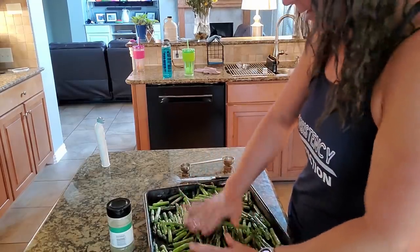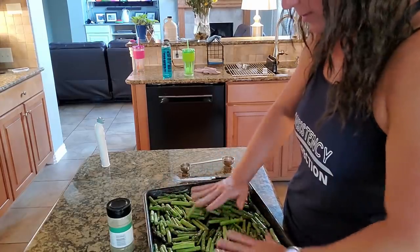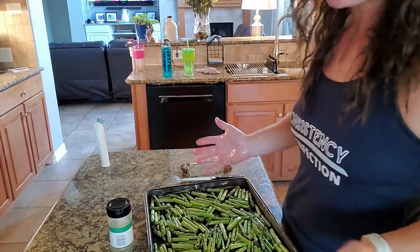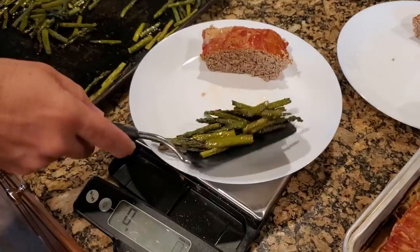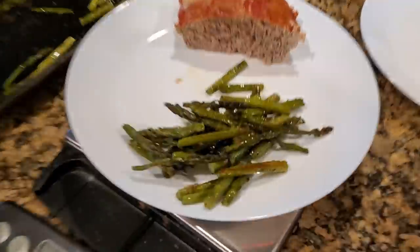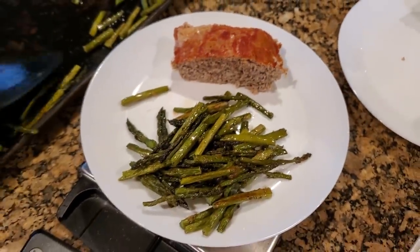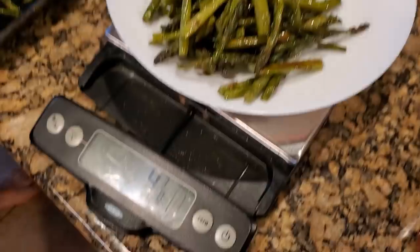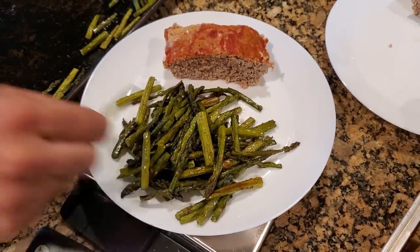Spread everything out evenly and pop it in the oven at 400 degrees for about 20 minutes — the meatloaf's been in there for about 10 already. When it comes out you can add a squeeze of lemon juice or sprinkle parmesan cheese on top. The asparagus came out delicious, and there's the meatloaf. I'm having about six ounces of meatloaf and roughly four ounces of asparagus — that's dinner.